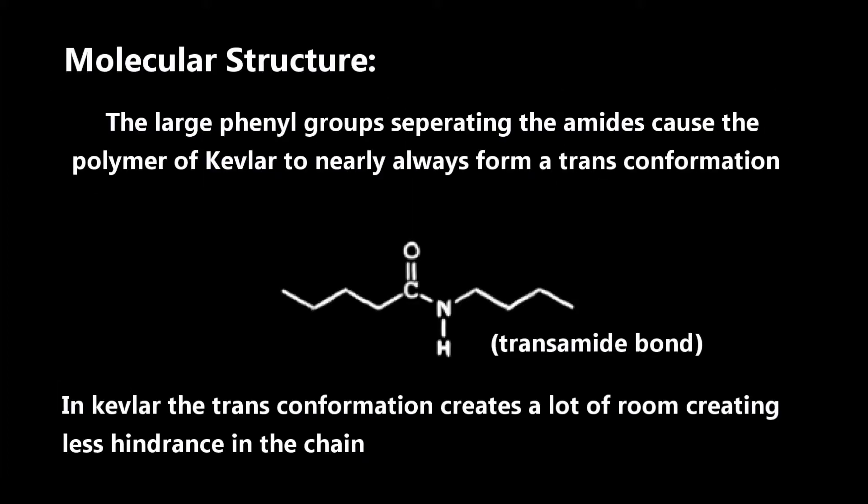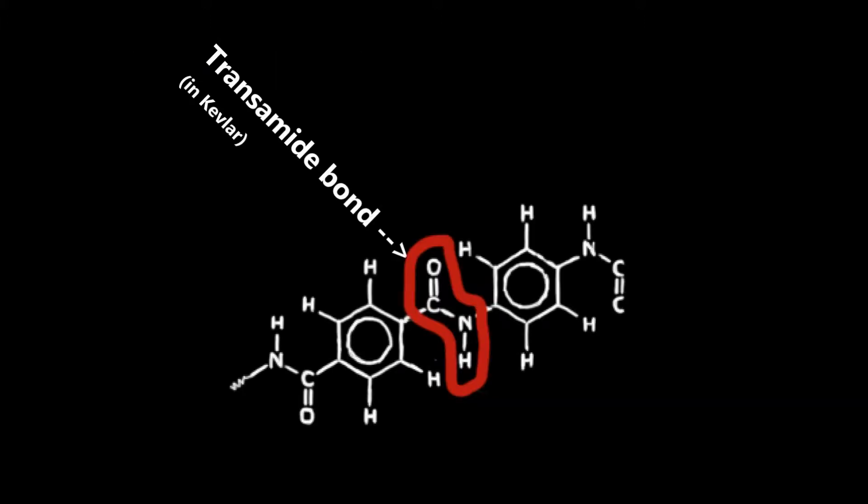The large phenol groups separating the amides cause the polymer of Kevlar to nearly always form a trans-conformation. The trans-conformation creates a lot of room, creating less hindrance in the chain. This is the trans-amide bond.